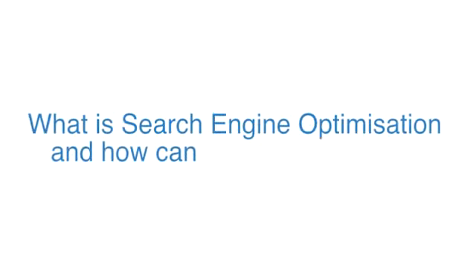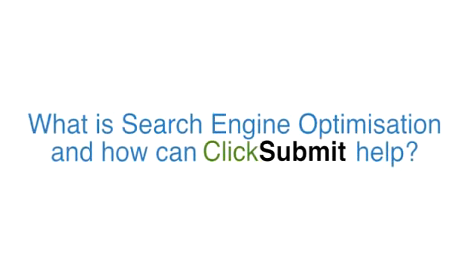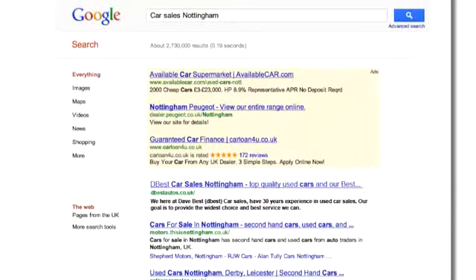What is search engine optimization and how can Click Submit help? Put simply, SEO is a process whereby using certain techniques, we are able to move your website above other sites on the natural, non-paid for listings across the search engines.